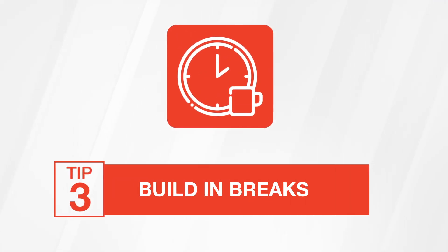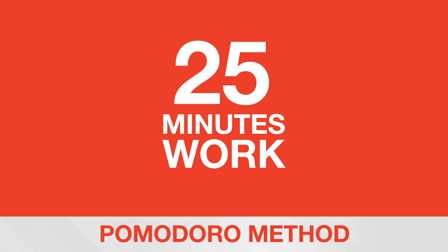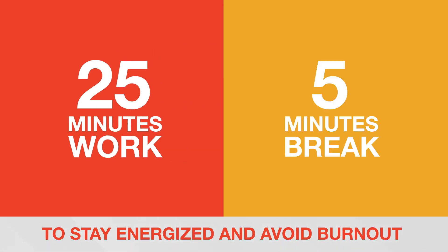Tip three: build breaks. Productivity thrives in balance. Use techniques like the Pomodoro method — 25 minutes of work followed by a five-minute break — to stay energized and avoid burnout.